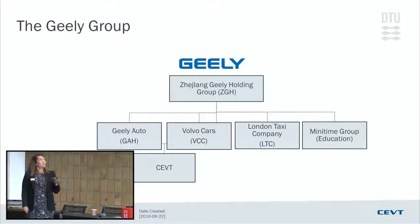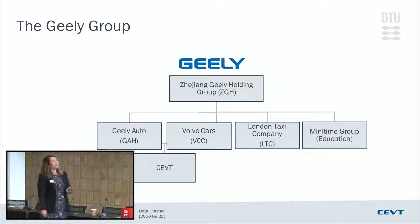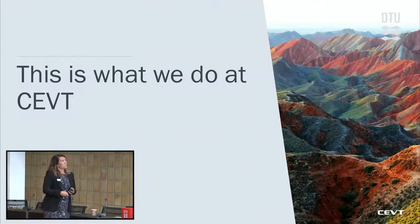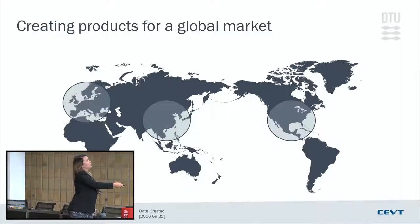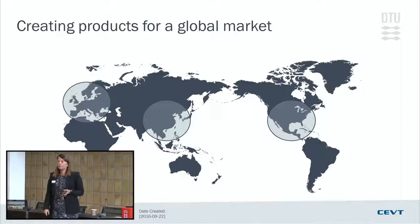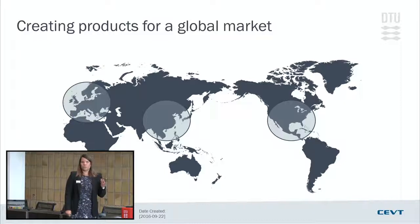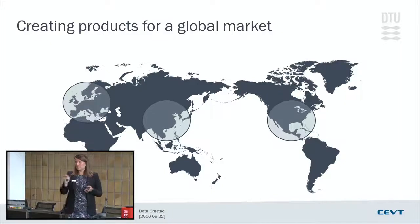This is how it's all connected. We have the Geely Holding Group — owner of Geely Automotive, Volvo Cars, the London Taxi Company (those black cabs you see in London), and also an education company. CEVT sits somewhere in the middle between Geely Automotive and Volvo Cars. We started as a platform company developing the C-segment platform, and we've now grown to creating products for a global market, with offices in Sweden, China, and a Geely Design Office in San Francisco.